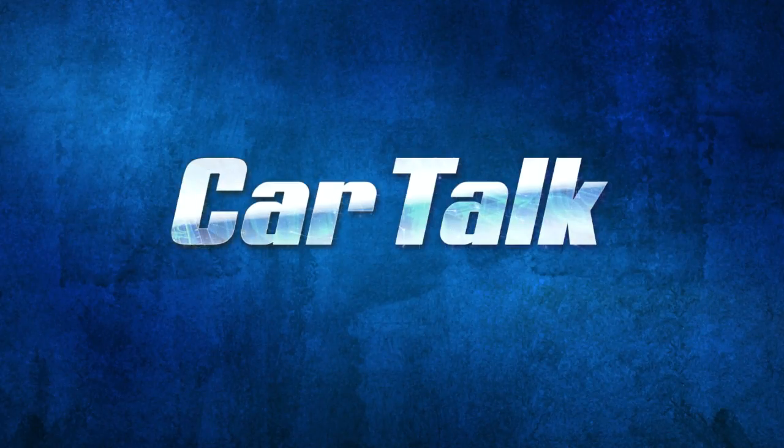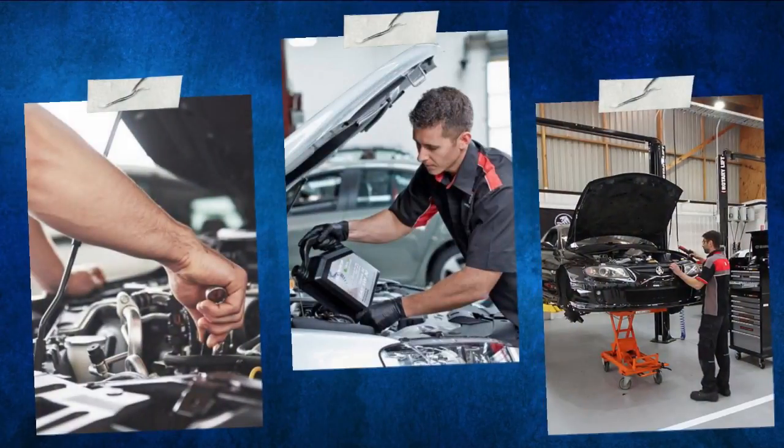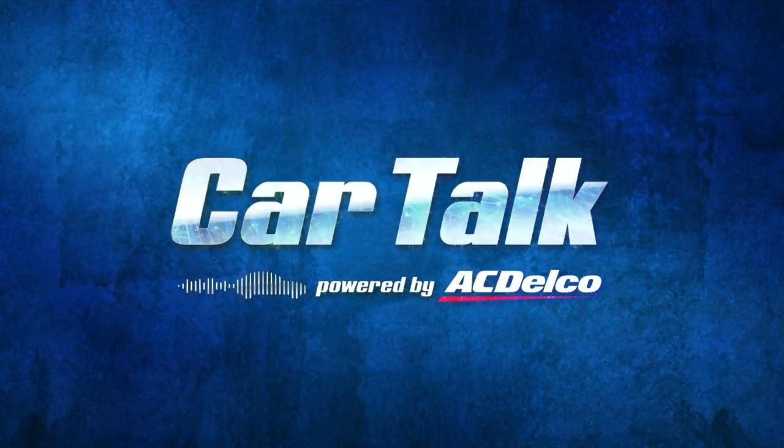Hi guys, this is Milo for Car Talk for Beginners, powered by AC.com. Maintaining a car is not easy. If you are one of those people who would like to know more about car maintenance, Car Talk is for you.